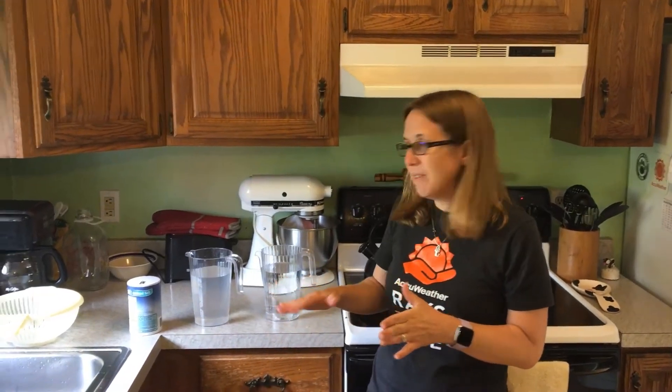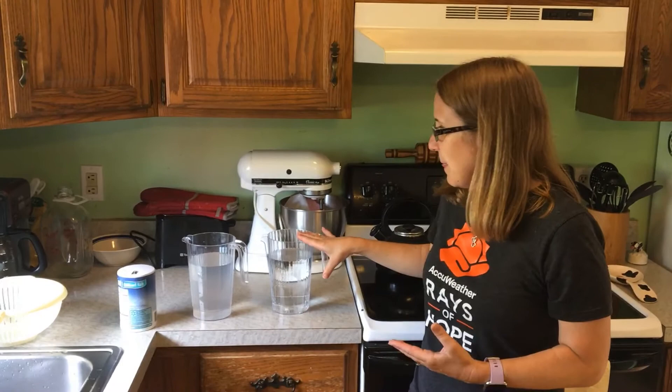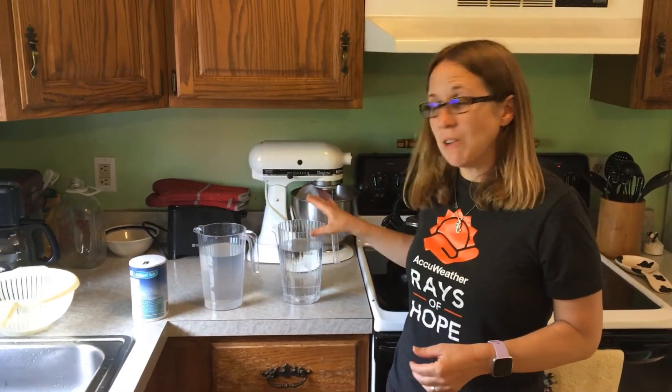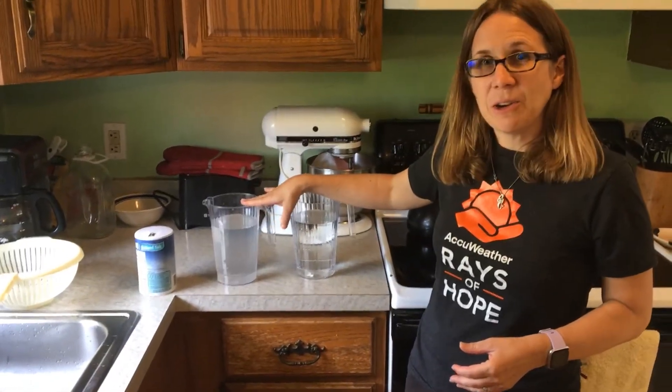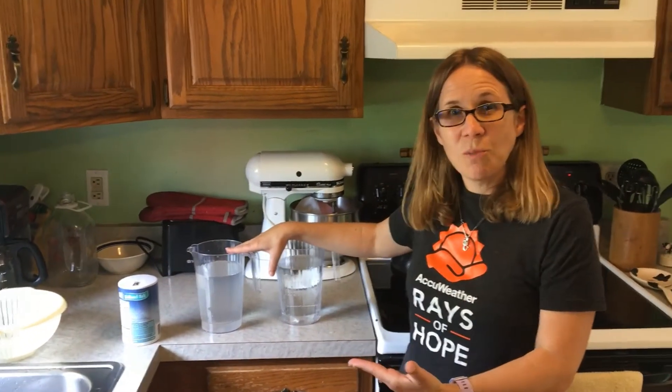If you want to learn about the other factors, we'll include them in the description underneath the video. But we're going to check out the salt. What I did to investigate that — we have two pitchers of water here. There's about four and a half cups of water in each. Now, you notice this one is a little cloudier. That's because I added salt — I'm trying to make it ocean water.